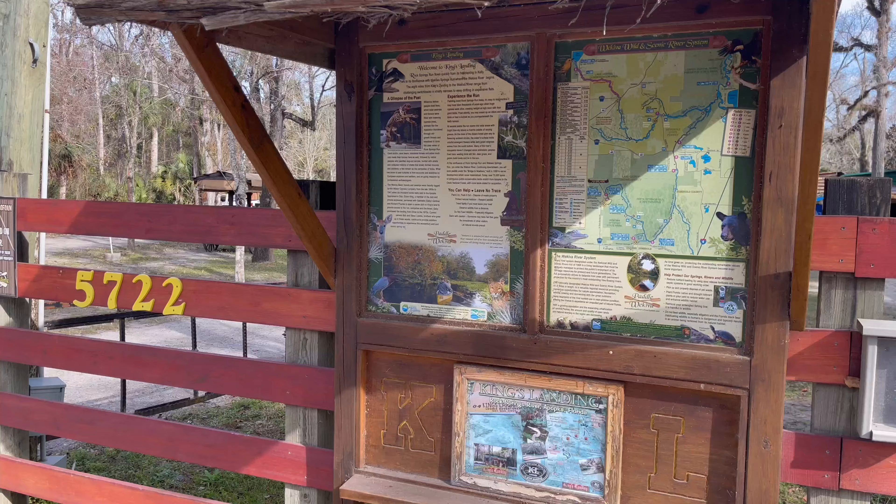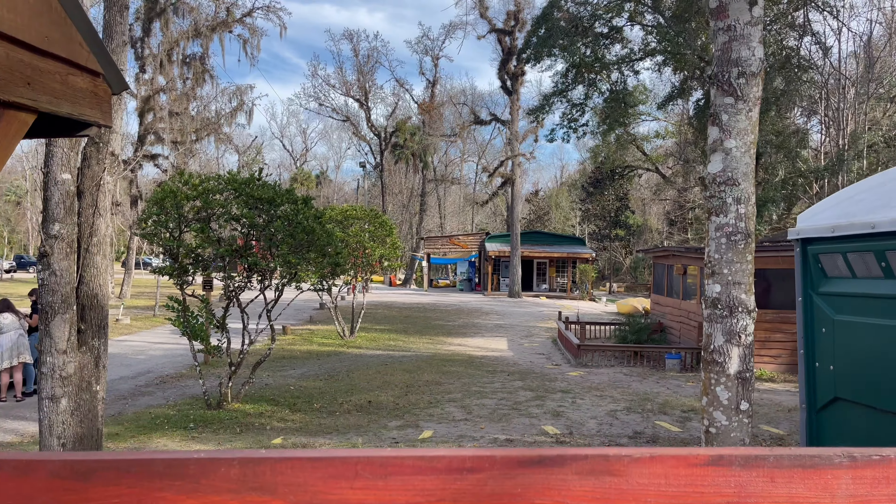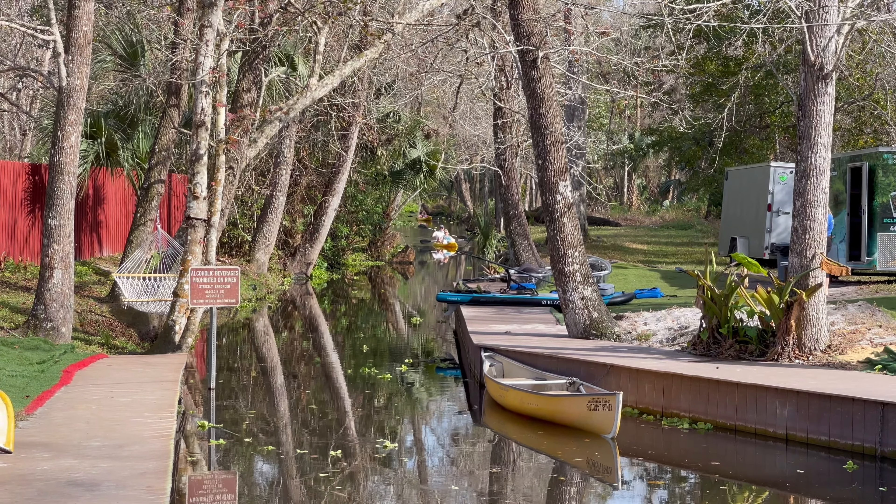Hello, we're here at Rock Springs in Apopka, Florida, about to do the Get Up and Go Kayaking. These are not just regular kayaks, but these are clear kayaks so you can see right into the river. Let's take a look.